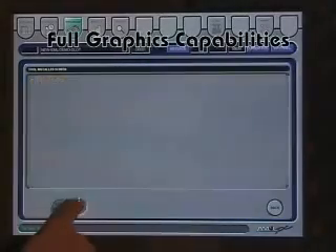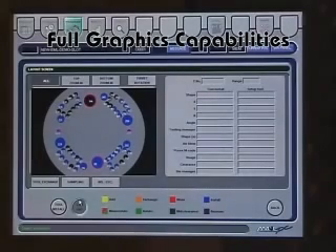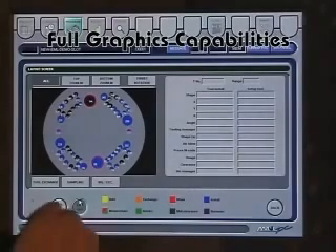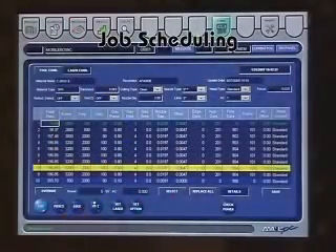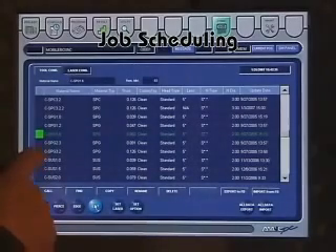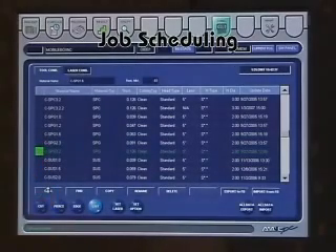Full graphics capabilities make editing and operation even easier. This control shows the operator what turret stations will need to be changed for the next job, even while the current job is running. The control also has a full cutting library and allows jobs to be scheduled in a queue, allowing the operator to handle multiple tasks with fewer interruptions between jobs.